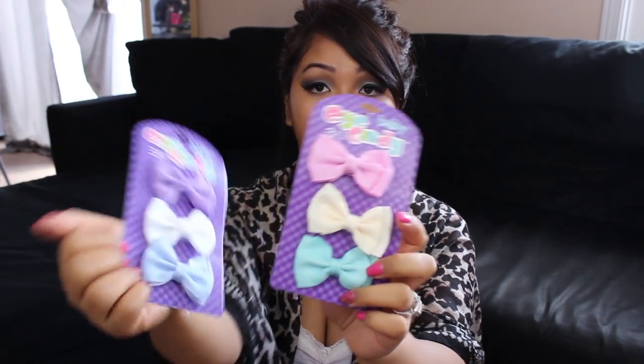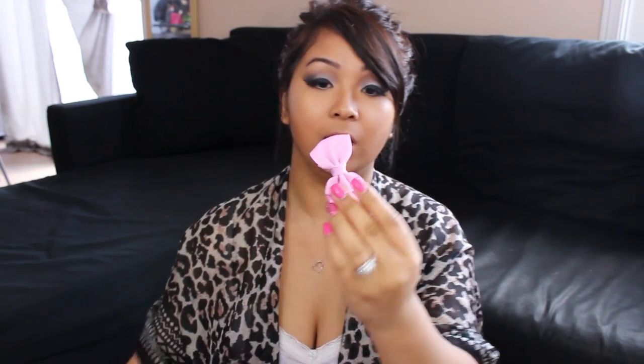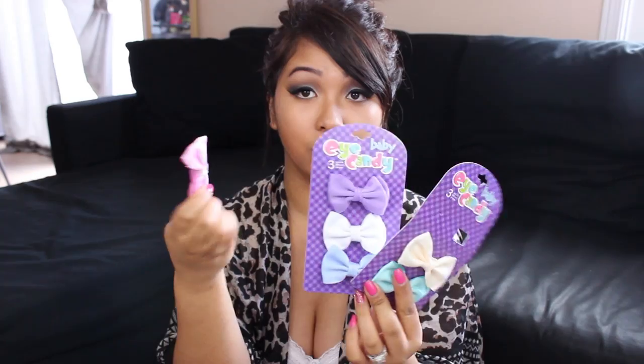I picked up these really cute bows for my daughter. These were the only colors they had, and I love these because you can easily just clip them onto her hair. She has a few clip bows from Walmart that were great. I'm really happy I saw these at Dollar Tree and they look like they're good quality — I can't wait for her to try them out.